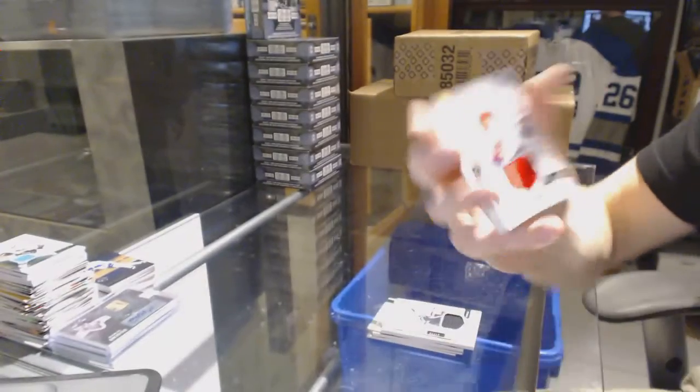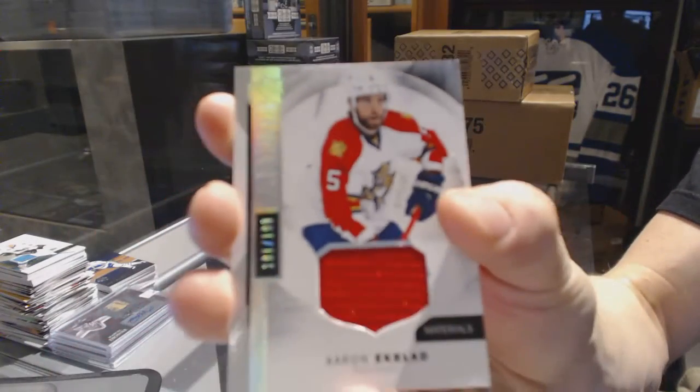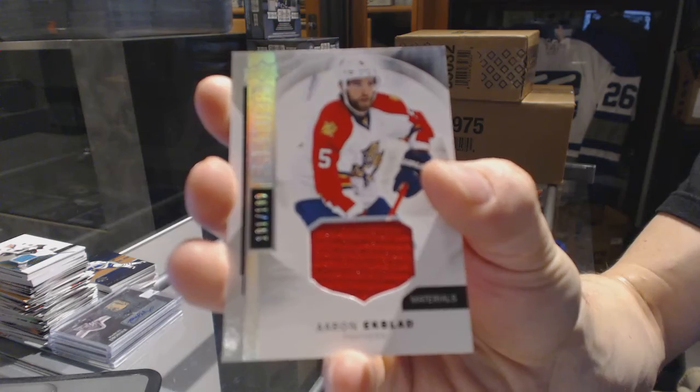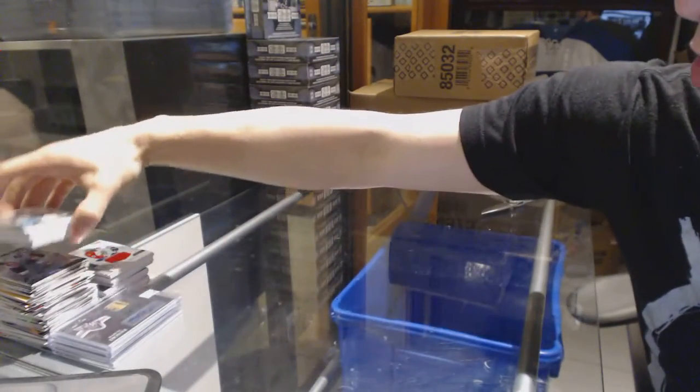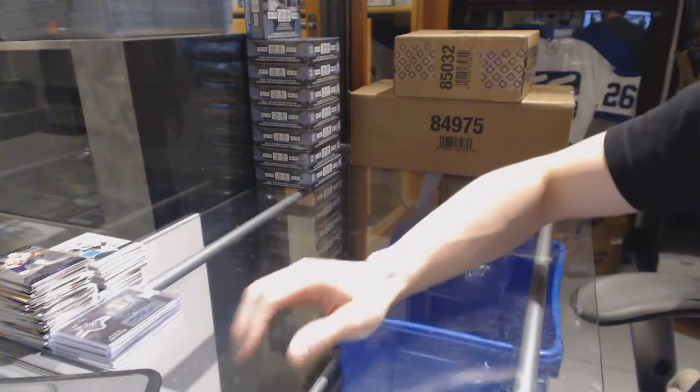And we've got a base jersey numbered to 199 for the Florida Panthers, Aaron Ekblad. So there we go boys and girls, children of all ages — multi-randoms coming up next.